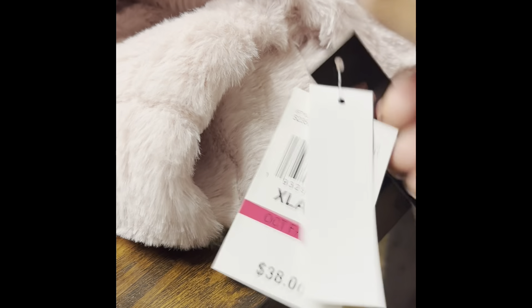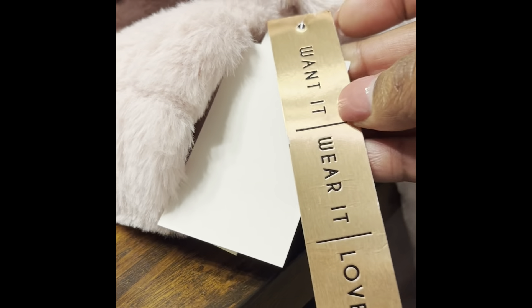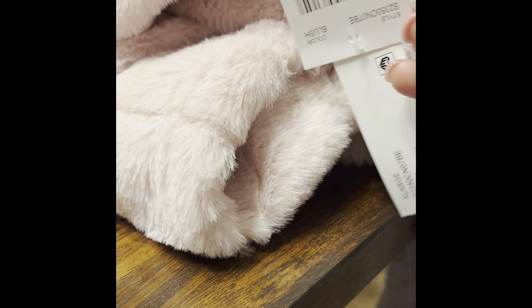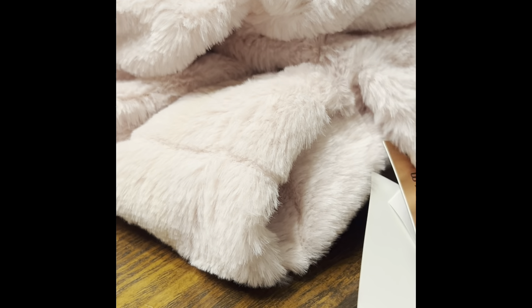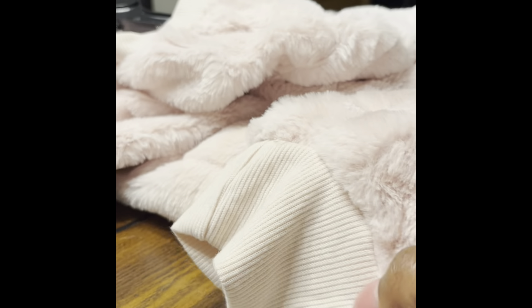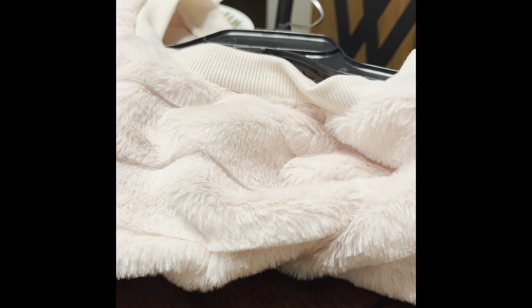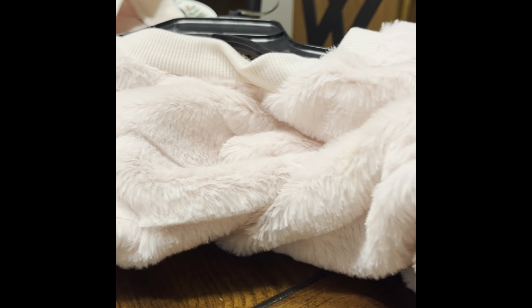It has a grateful meaning — 'wear it, own it, love it' — and that's what I fell in love with. I plan on wearing it with my cute shoes this winter. Don't know the occasion just yet, but I scored this nice sweater for $12 from my local Belts.